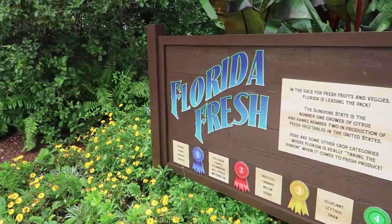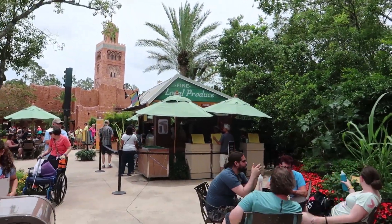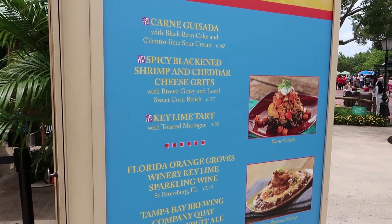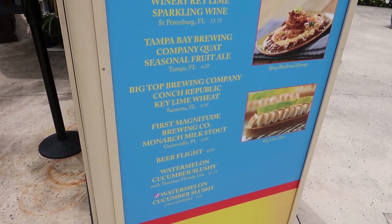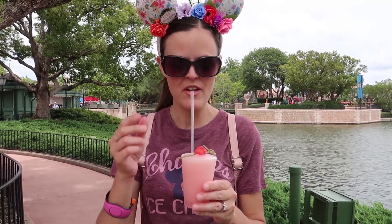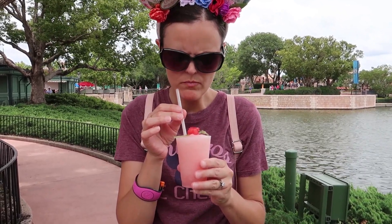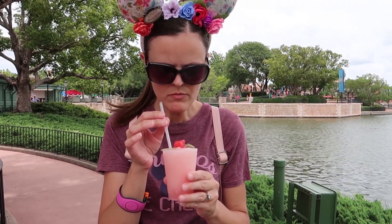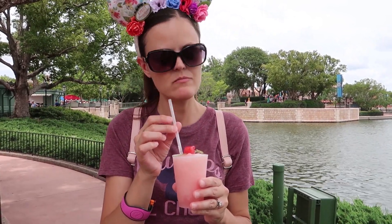The next booth we're going to check out is Florida Fresh. There's something in here I heard that was good, so we're going to give it a try. This is what we got at the Florida Fresh booth — it's right next to Morocco and France, right in between. This is a watermelon cucumber drink. I heard it's really good. It's a little bitter but it's good. I like it — it's really refreshing. It does have a little bitterness to it, but it's not as sweet as the violet lemonade. It's refreshing.